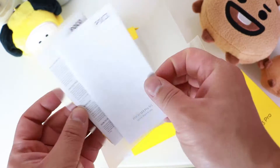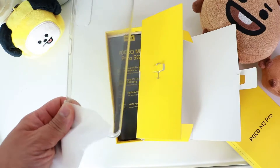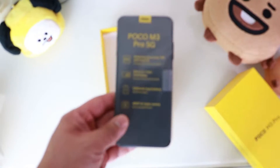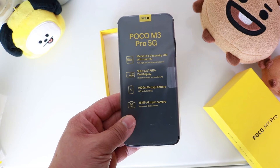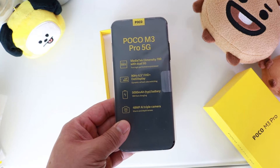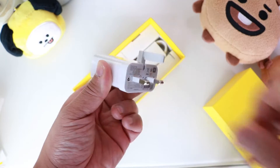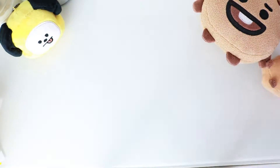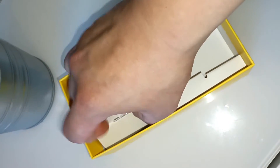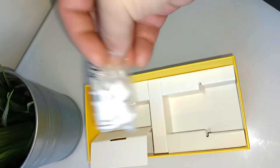In the box you get a pin and check tool, paperwork and some stickers, a clear jelly case, and the phone itself, which has a MediaTek chipset, 90Hz screen, 5,000 milliamp battery and a 48 megapixel triple camera setup. You also get a UK power brick, a USB-C cable, and some wired earphones as well — they were well hidden in there.